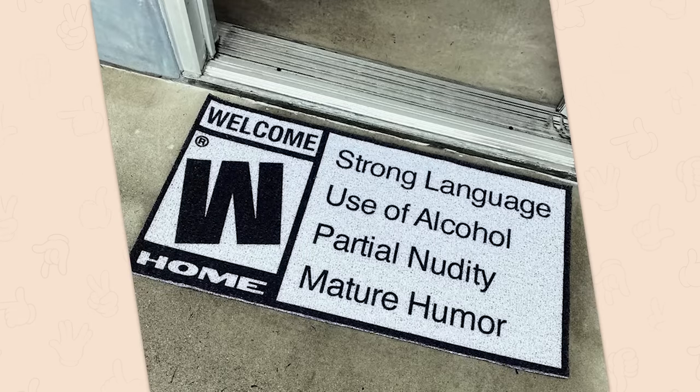Welcome home. Rated W. Strong language, use of alcohol, partial nudity, and mature humor.